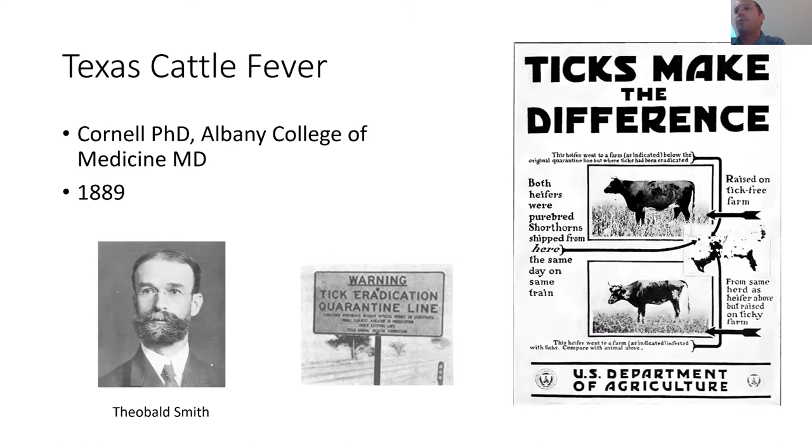A couple years later, mosquitoes were shown to be the disease-carrying vector for malaria, but the ticks beat them out.